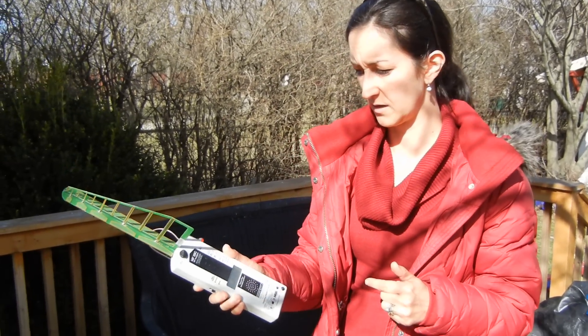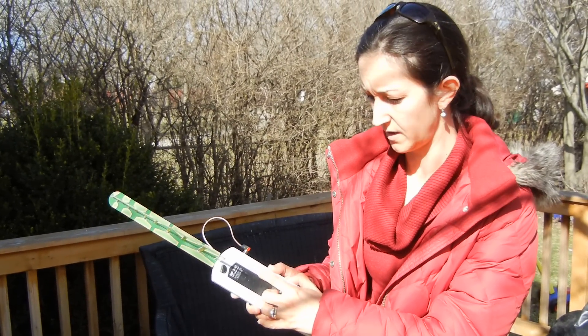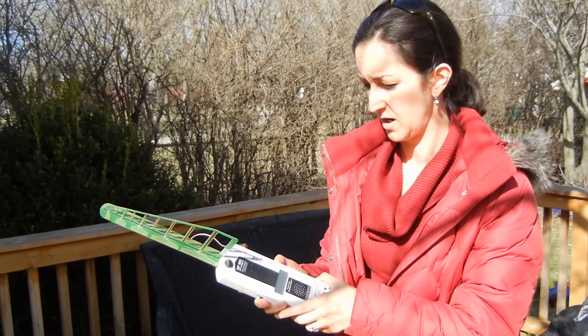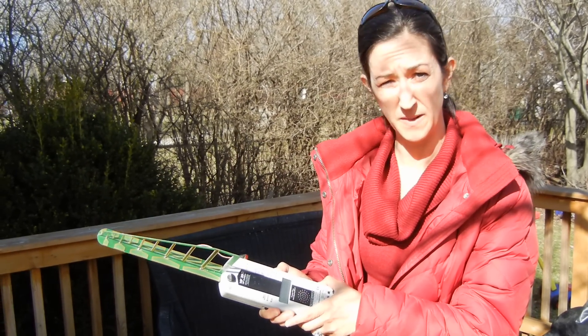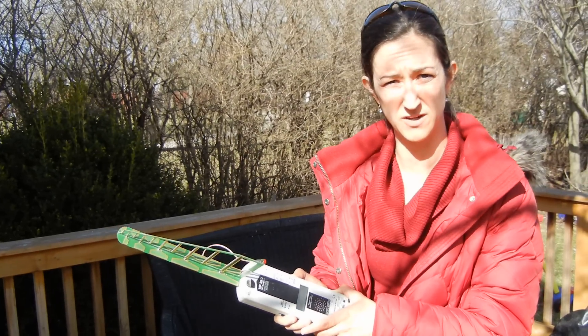This is a high-frequency analyzer, and it is set to record in microwatts per square meter. I'm going to turn it on — it's going to be loud at first, then quiet down, and then I'm going to test it at the meter.